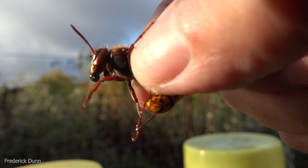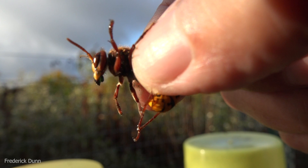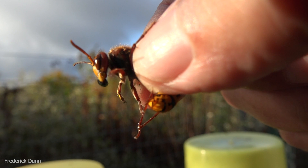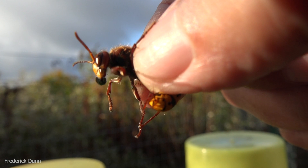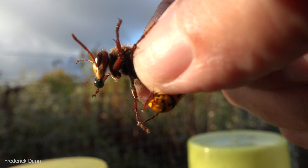Am I harming the European hornet? No, I didn't hurt her at all — although at the end I might drop her kind of hard, but that's because she stung me in the thumb. Otherwise, you wouldn't be able to see exactly how the mechanism works.